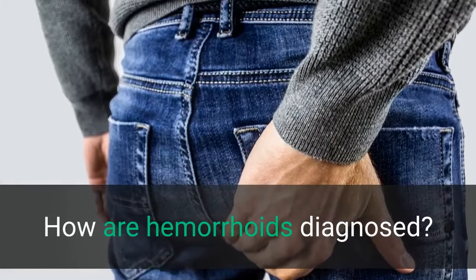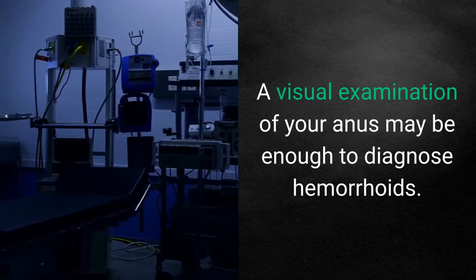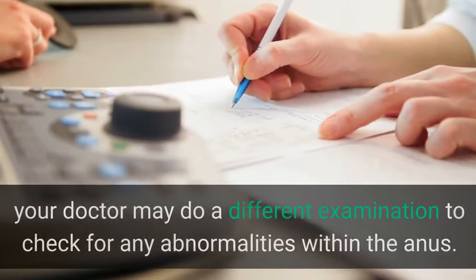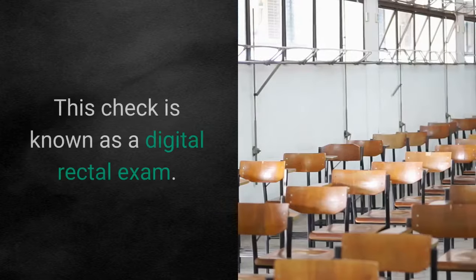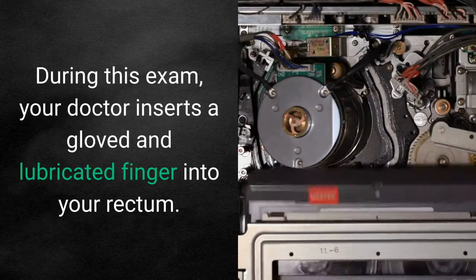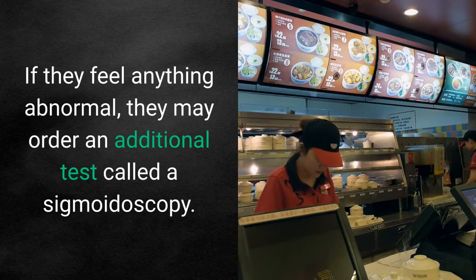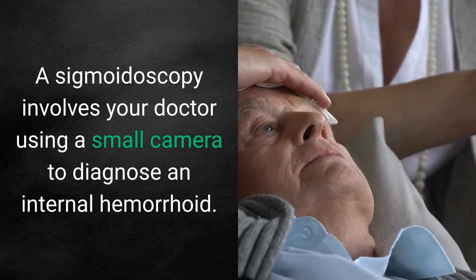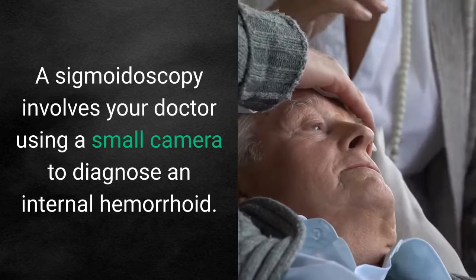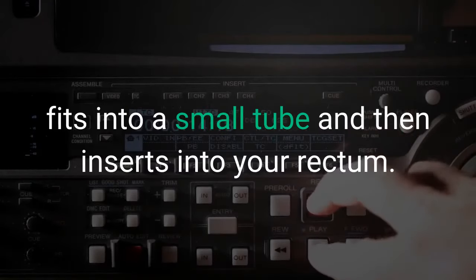How are hemorrhoids diagnosed? A visual examination of your anus may be enough to diagnose hemorrhoids. To confirm the diagnosis, your doctor may do a different examination to check for any abnormalities within the anus. This is known as a digital rectal exam, during which your doctor inserts a gloved and lubricated finger into your rectum. If they feel anything abnormal, they may order an additional test called a sigmoidoscopy. A sigmoidoscopy involves your doctor using a small camera — called a sigmoidoscope — to diagnose an internal hemorrhoid. It fits into a small tube and then inserts into your rectum.